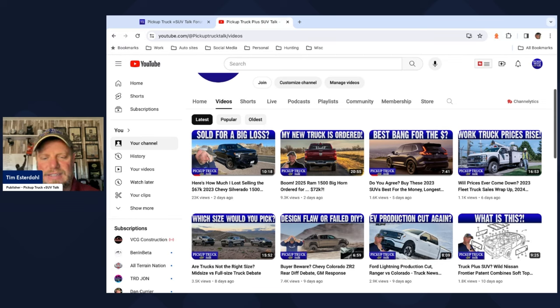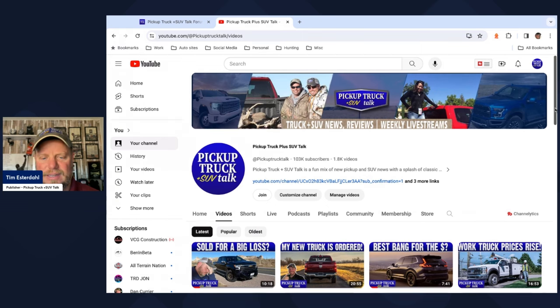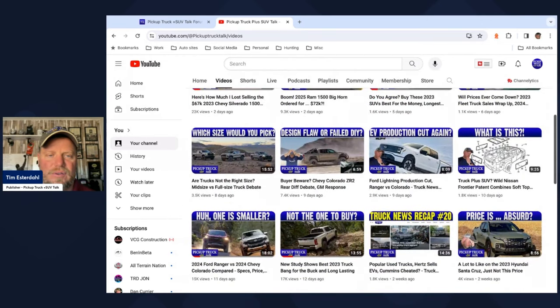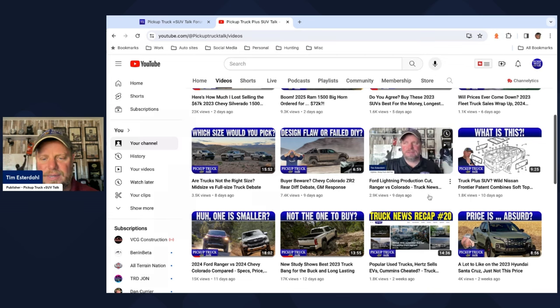I have the SUVs best for the money and longest lasting — I'm surprised it didn't get more play because that's a question you guys are always asking me. I also did an interview with the Work Truck Solutions CEO and founder about work truck pricing — you guys didn't like that one either. I get asked a lot about fleet truck stuff and then I do it... I also have the midsize versus full-size debate that Dave and I had on a live stream last Saturday. I did a video on a design flaw — I shouldn't have called the guy out, that's my fault, I apologize. And then EV production cuts — the Ford Lightning has been reduced, while Ranger and Colorado went up. I also tried a different thumbnail to see if it gets more views.